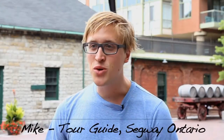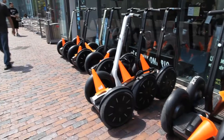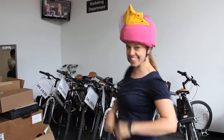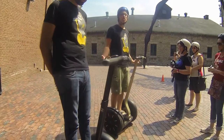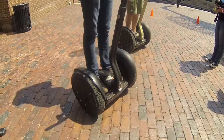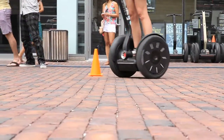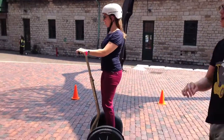My name is Mike, I'm a tour guide here at Segway of Ontario. We've been here since around 2005 down in the Distillery District and we offer historical guided tours of the Distillery District on a Segway. Riding a Segway here is great because it's one of the only places in Ontario where you can actually do that. You get the most out of this area in a shorter period of time and get to see how expansive it is and learn a lot about it as well.